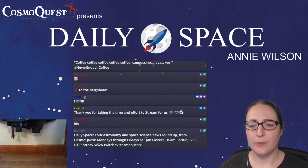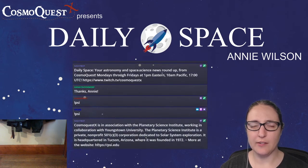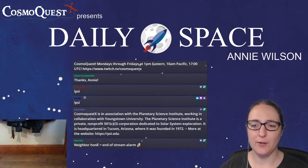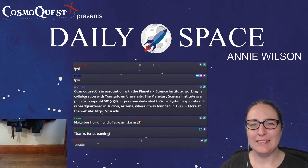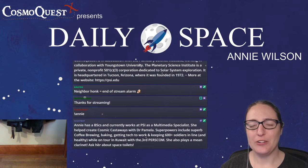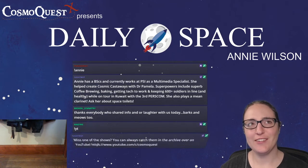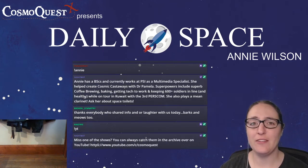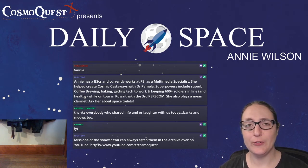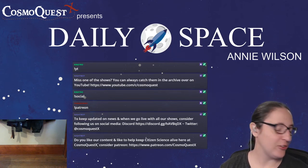This has been a production of PSI — the Planetary Science Institute — working in collaboration with Youngstown State University in Youngstown, Ohio. PSI is a 501(c)(3) nonprofit corporation, which means your donations are tax deductible where the laws allow. We are here because of you, so thank you for everything.